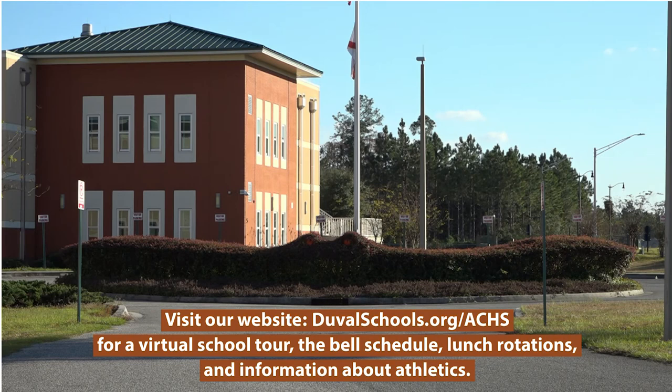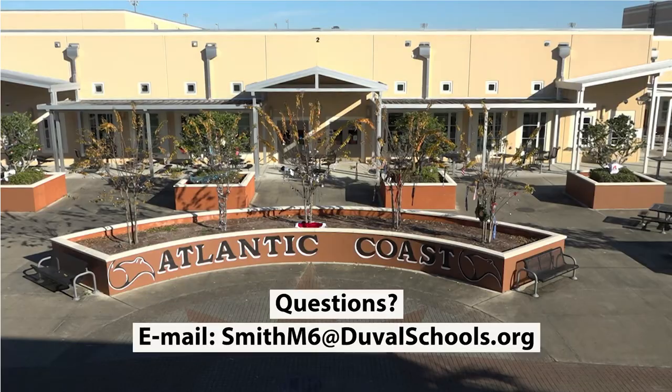Parents, please visit our school website for a virtual tour of our campus at the following link. Items discussed there include our bell schedule, lunch rotations, athletics, and clubs. Most importantly, we encourage our AP Capstone students to get involved in something outside of academics — we want them involved, we want them to take ownership. They are a part of the fabric that makes Atlantic Coast High School an A school. We want to thank you for your interest in Atlantic Coast High School's AP Capstone Program, and we look forward to meeting you in the fall of 2021.